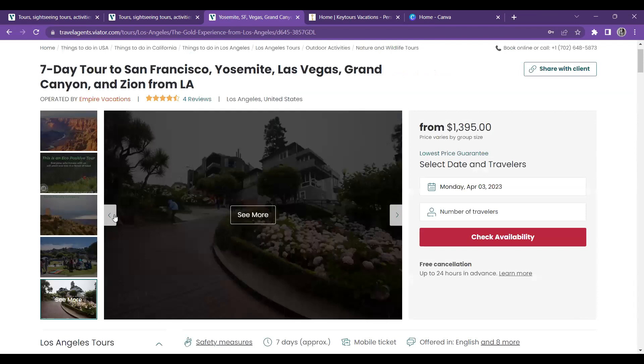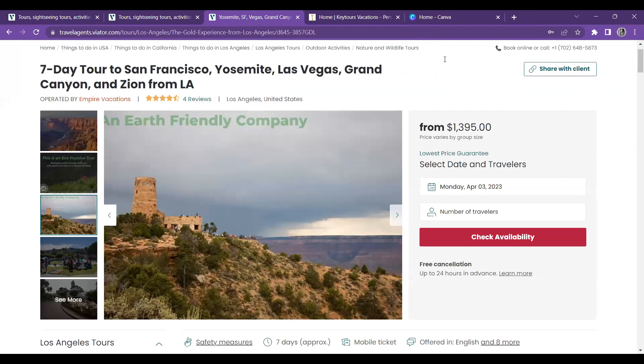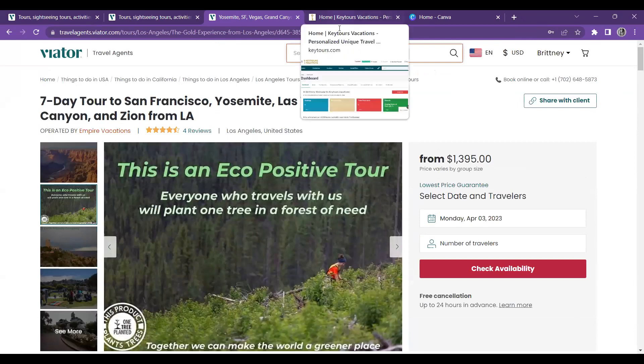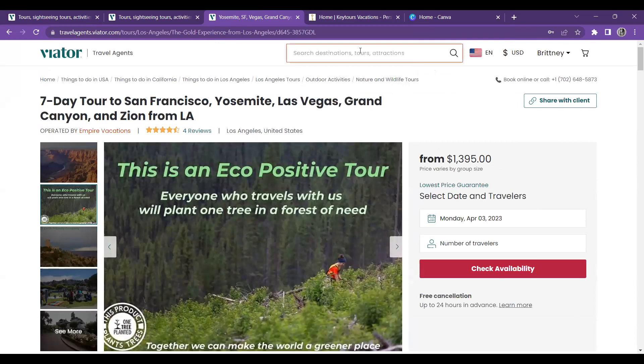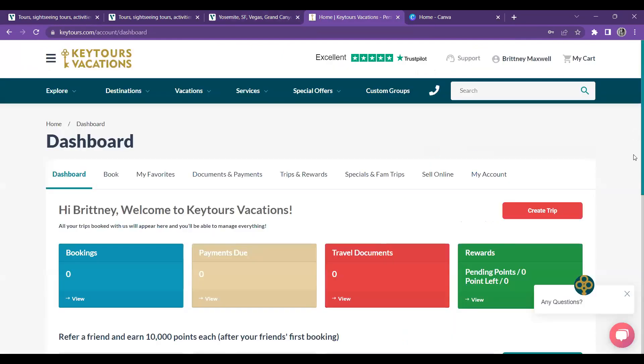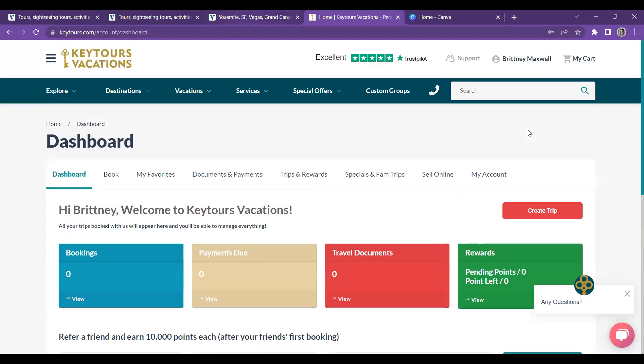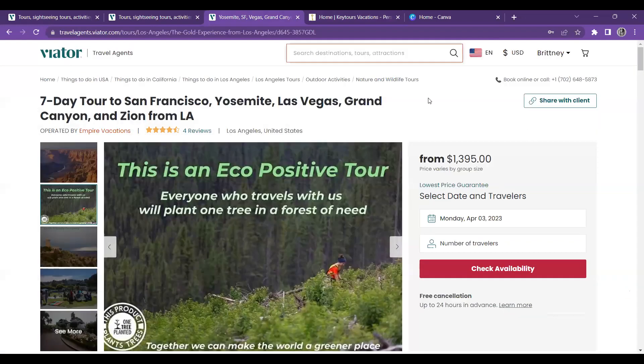Viator is one of my favorite sites, but there are others you can look into for different tours. You can do Trafalgar, and another one I really like is Key Tours Vacation — their reviews are really good as well. If you can't find them in the Travel Cafe, you can find them on Google. Make sure when you go to register that you look for the travel agent portal. You can also find a lot of sites within BranchUp — go to BranchUp and look inside their suppliers tab.